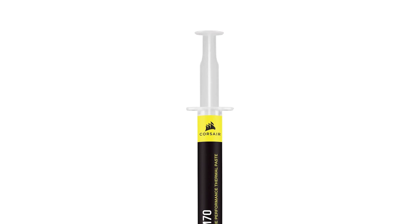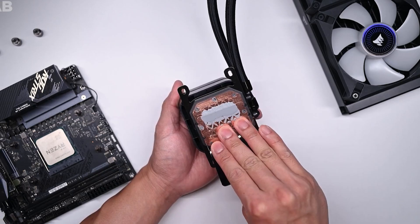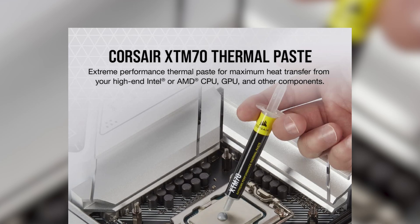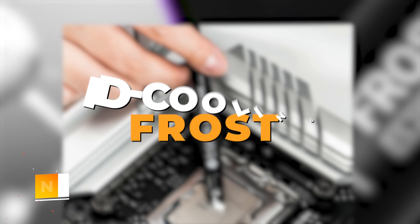Though it comes at a slightly higher price point, the added convenience and performance make it a worthwhile investment for serious builders. If you're looking for a premium-grade thermal paste that simplifies the application process while delivering outstanding heat transfer, Corsair XTM70 deserves serious consideration.